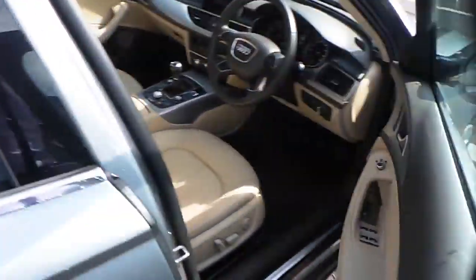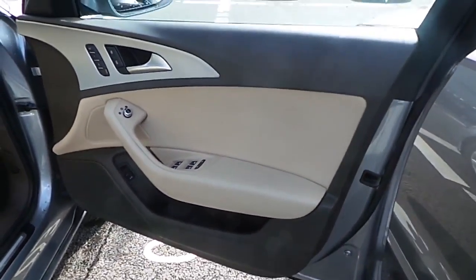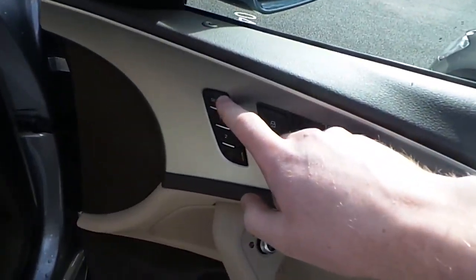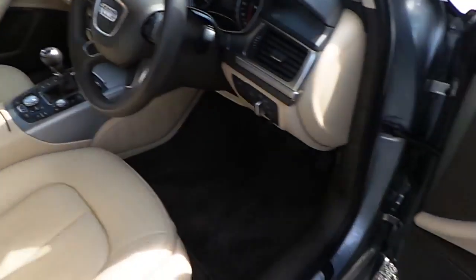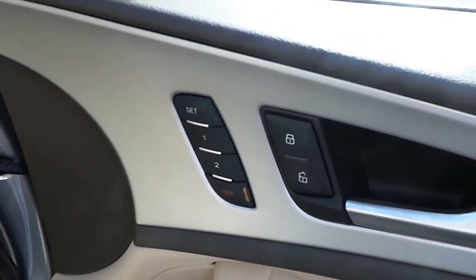Coming around to the driver's area: both front and rear electric windows. There is a two-tone door card with beige and brown. The driver's seat has a memory function, and both driver and passenger seats are electric and heated, with the driver's seat also featuring a memory function as standard.